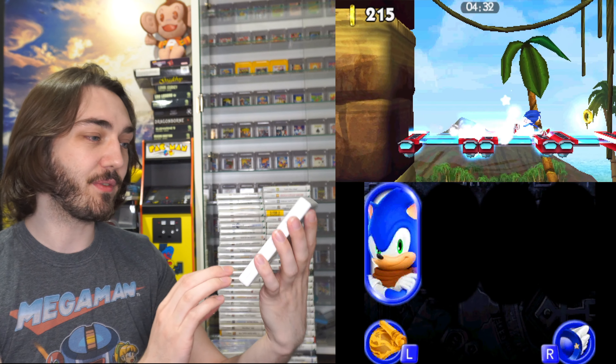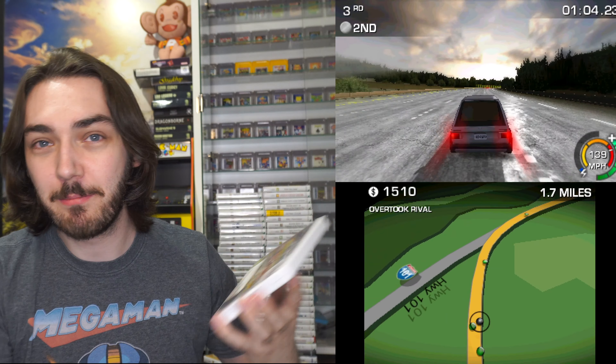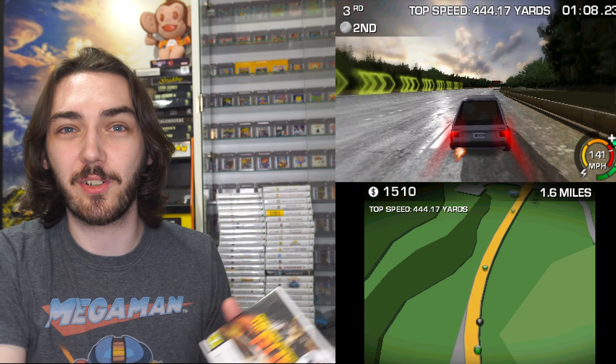Another game that I was actually quite surprised by — this is Sonic Boom: Shattered Crystal, and it's actually a lot better than I thought it would be. I know there's one more Sonic Boom for the 3DS, and if it's anywhere near as good as this one I'll be pleasantly surprised, so I'm going to try and pick up the sequel. We also have Need for Speed: The Run — I don't see that many racing games on the 3DS, so when I came across this in GAME a few weeks ago I picked it up and it's pretty good.